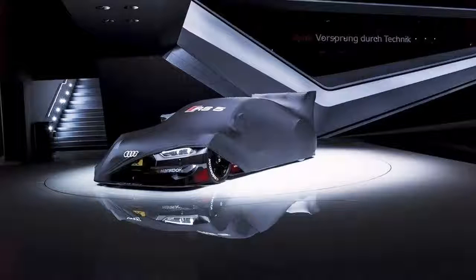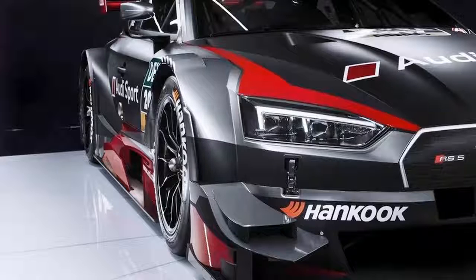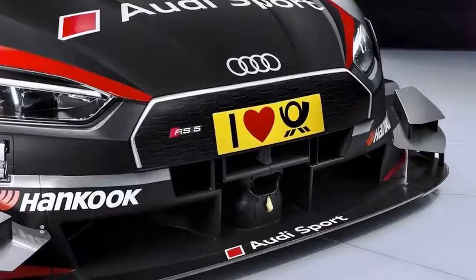New regulations require these cars be harder to drive, in hopes that it will put more emphasis on the skill of the man, or woman, behind the wheel. That means reduced aerodynamic downforce, different tire setups, and a car that sits higher than before. Be that as it may, the new RS5 DTM still looks like it wants to eat your face, and your children, for that matter.